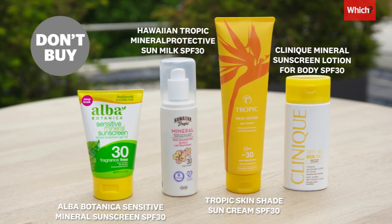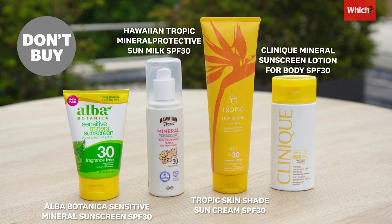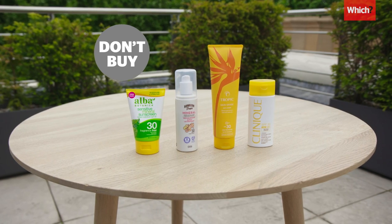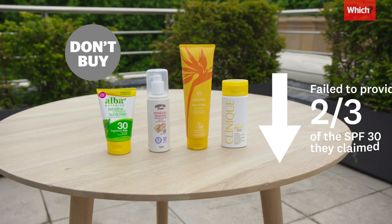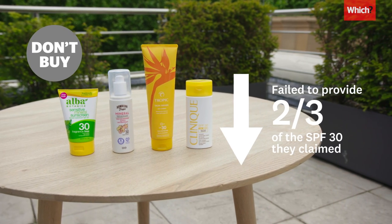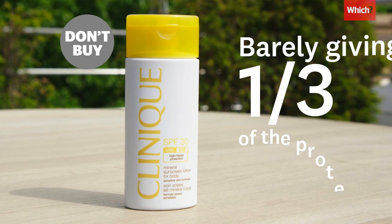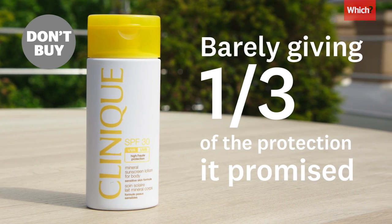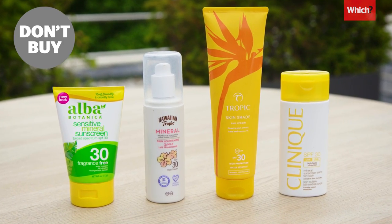None of these sun creams offered the levels of protection that they claimed. According to Which's tests, these four sunscreens failed to provide even two thirds of the SPF 30 they claimed. And this £26 bottle from Clinique was the worst performing, barely giving a third of the protection it promised. All four of these are mineral-based sunscreens, rather than the more common and cheaper chemical sunscreens.